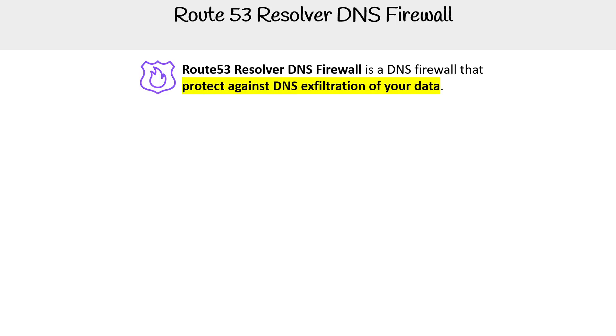DNS Firewall shows up under the VPC portal, but it is really a Route 53 service — specifically the Route 53 Resolver service. It is a DNS firewall that protects against DNS exfiltration of your data.